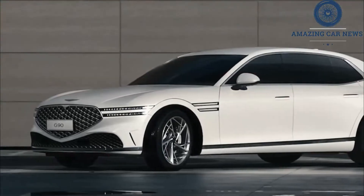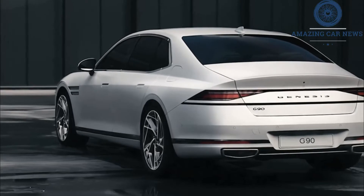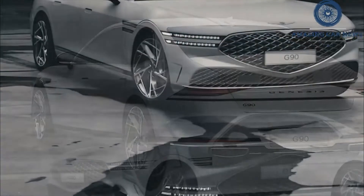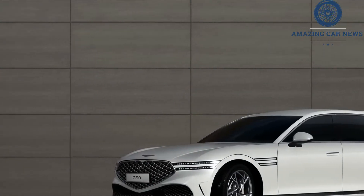In fact, the new G90 leapfrogs its stablemates in taking Genesis-style vision to its nadir. The cat-eye-like headlights wrap around nearly the entire front end, broken up by the wheel wells and picking up on the front fenders before terminating at the leading edge of the front door.